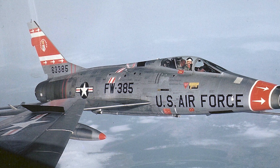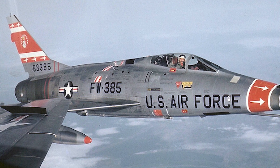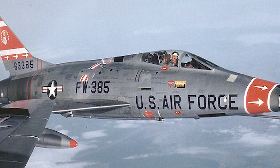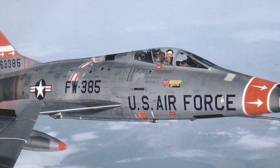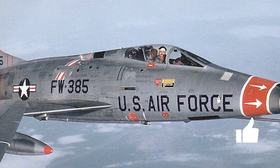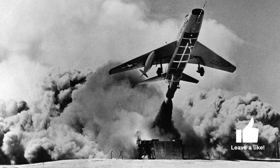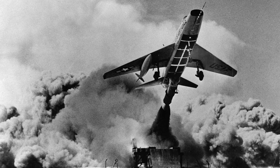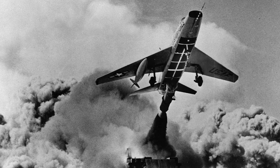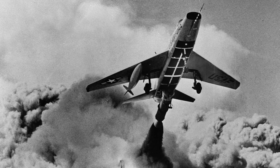As the Korean War drew to a close in 1953, the world found itself at the dawn of a new conflict — the Cold War. This era, defined by the ideological struggle between the United States and the Soviet Union, brought a new urgency to military innovation. Both superpowers understood that technological supremacy, particularly in the skies, could tip the balance in their favor. Thus began an intense race to develop faster, more capable fighter jets.